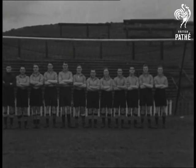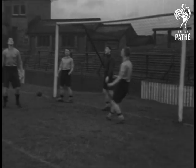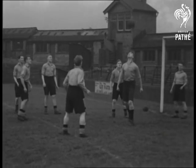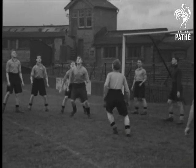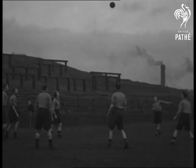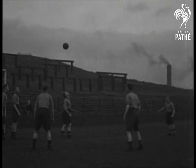Meet the boys. This is Barnsley Football Club. Football fans, you'll get a kick out of this. Although they haven't managed to head the second division, they can certainly head the ball at practice. The Barnsley Club was founded in the jubilee year of Queen Victoria, 1887. They won the FA Cup in 1912.